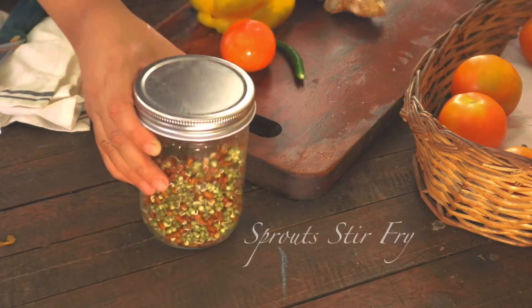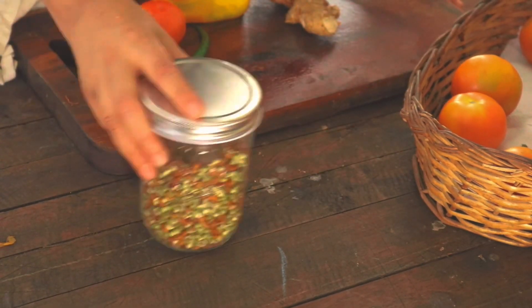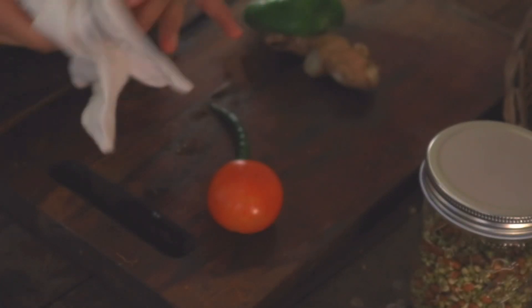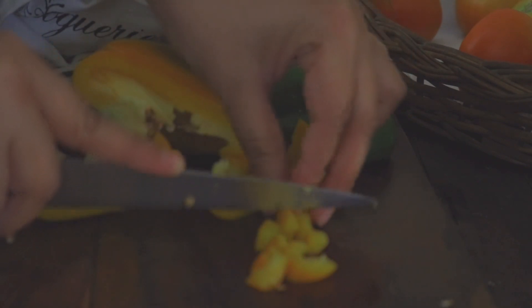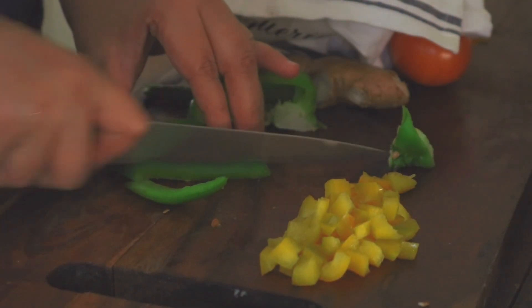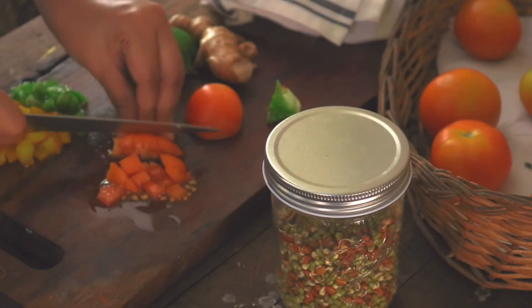The second breakfast recipe is something I started making during my pregnancy days — I had to have good nutrition but never had ample time. Sprouts are a great option for breakfast when you have less time but don't want to compromise on nutrition. They have fiber, protein, and endless benefits.